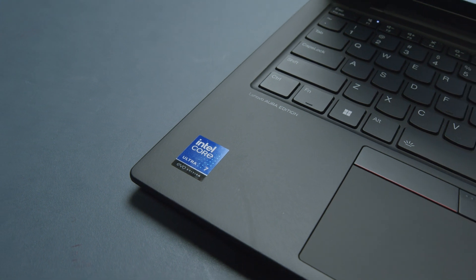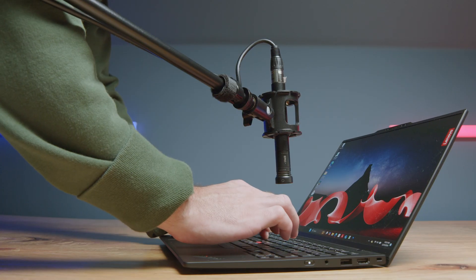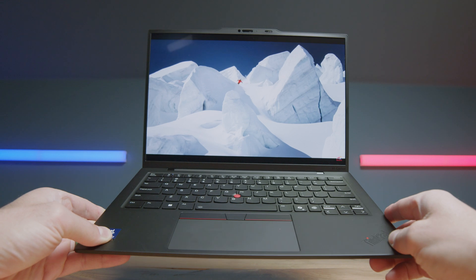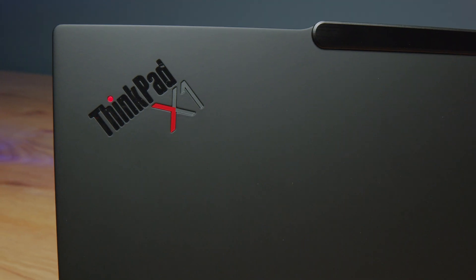I'll have some recommendations that will be more suitable for perhaps your needs. But in this video, I'm going to walk you through the features, functionality, and performance to show you the value packed into the Lenovo ThinkPad X1 Carbon Gen 13 Aura Edition, imagined with Intel.